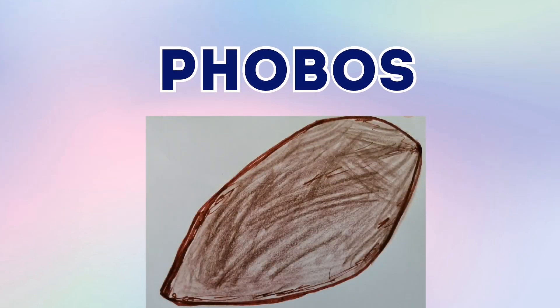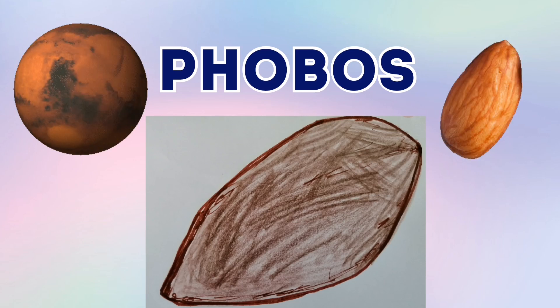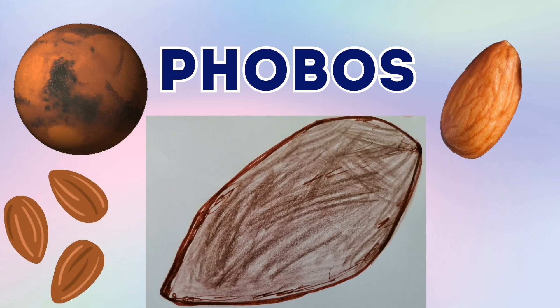So this is Furbos, one of Mars's moons. So Furbos was in the asteroid belt but Mars put Furbos right into the orbiting part. So Furbos started to orbit Mars and now Furbos is getting closer to Mars. So it might get torn apart into a beautiful ring or get smashed into Mars. And its shape is like a huge potato — my sister says it looks like an almond, and I feel it looks like an almond too.